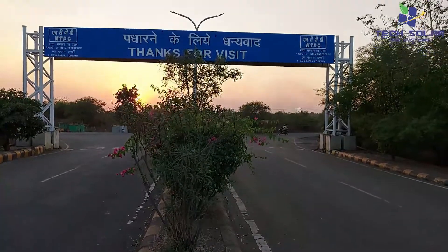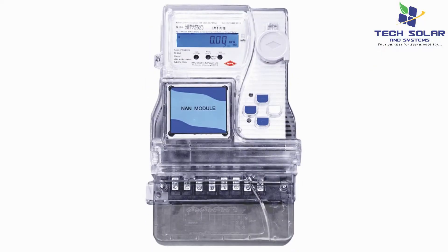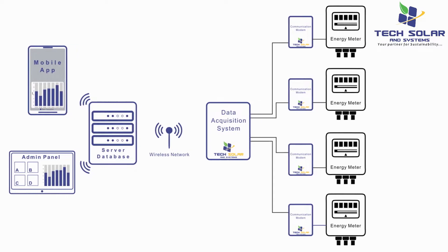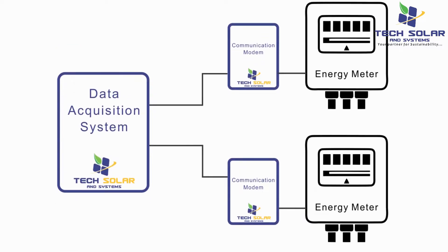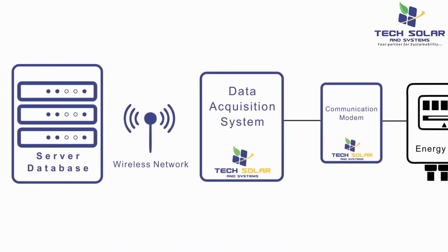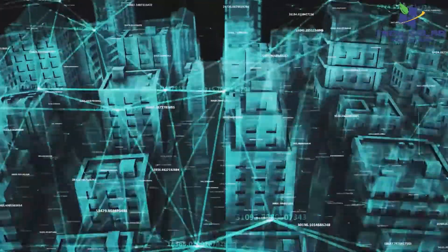NTPC Moda Township embraces the change from traditional meter readings to Automatic Meter Reading — the AMR system — that can access remote data automatically. A modem installed at the energy meter collects data every 15 minutes and sends it to the server via a data acquisition system using the wireless network at each building.